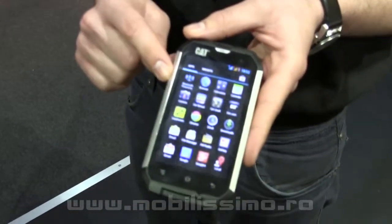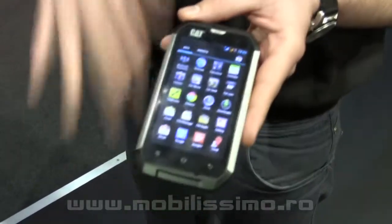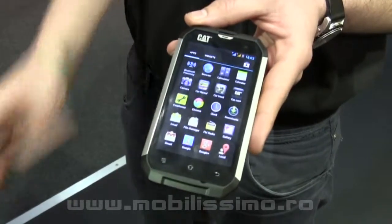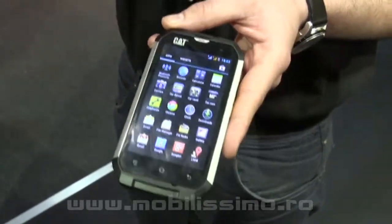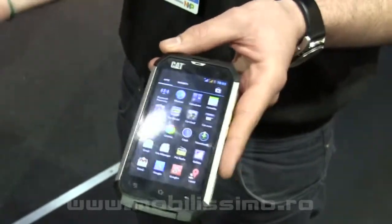It has the IP67 certification, which means you can drop it from up to 1.8 meters. Also, you can put it under water up to 1 meter for half an hour, so it's waterproof. Also, it's dustproof, so you can work with it in dusty environments.